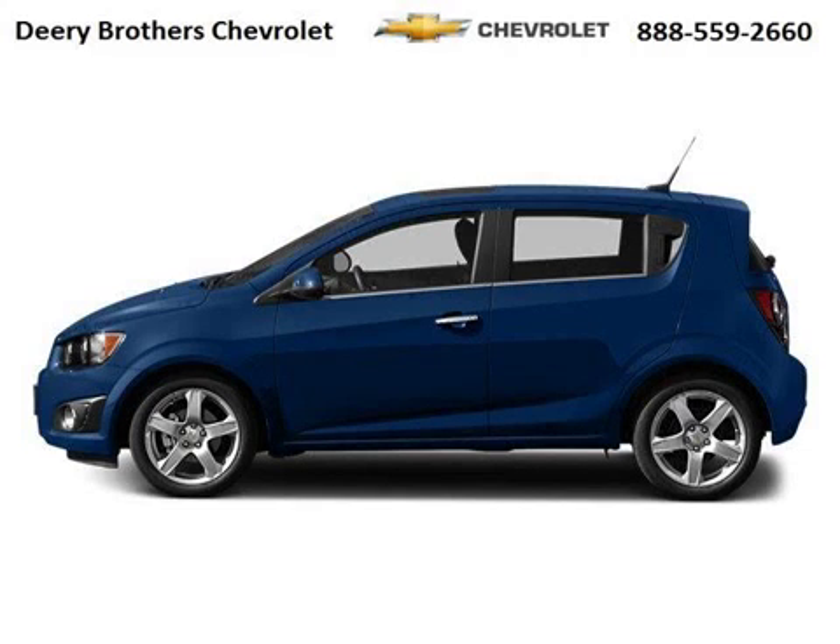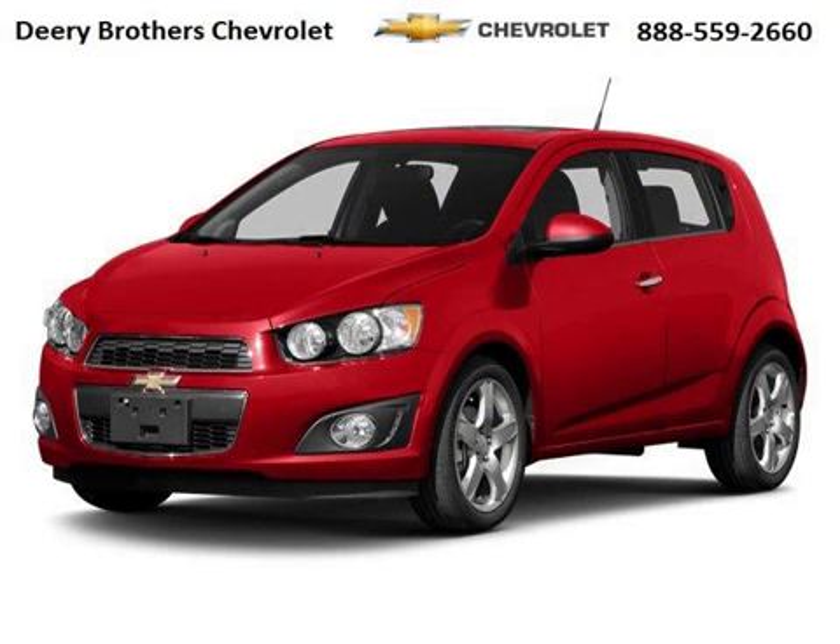Do you want to stretch your purchasing power? Well, take a look at this outstanding 2014 Chevy Sonic. This Sonic would look so much better with you behind the wheel instead of sitting on our lot.